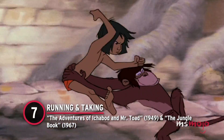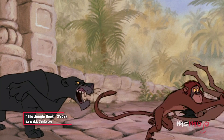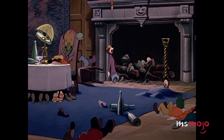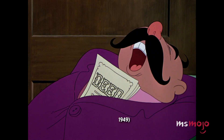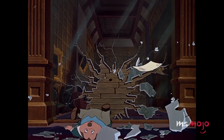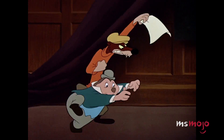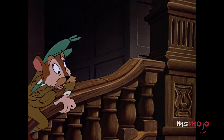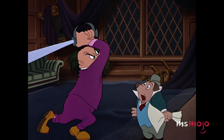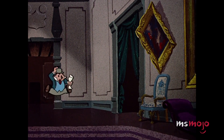Number 7: Running and Taking — The Adventures of Ichabod and Mr. Toad and The Jungle Book. This chase scene is pretty hilarious, so we can't blame Disney for wanting to use it twice. It was first seen in The Adventures of Ichabod and Mr. Toad, where in an attempt to prove their friend Toad's innocence, Mole and Water Rat desperately try to keep a deed out of the grips of Mr. Winky and the Weasels. They ultimately succeed and celebrate later on.